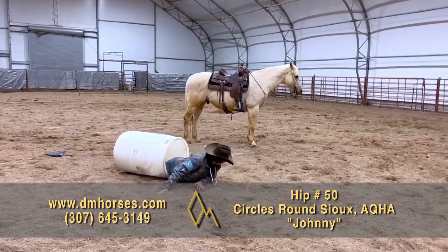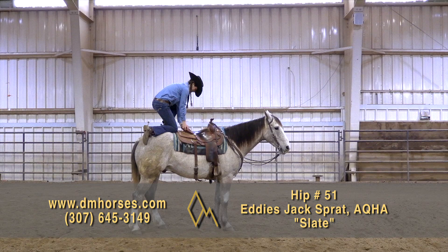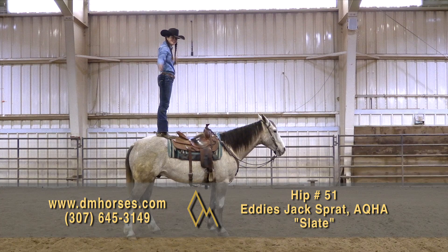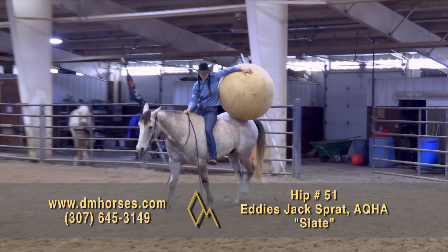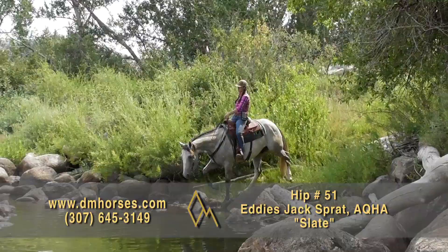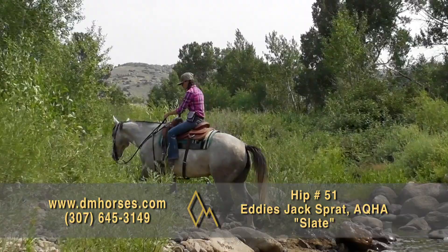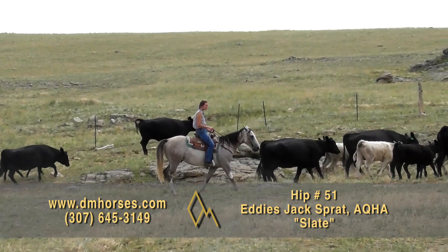Hip number 51, Slate. This is a 2016 model Gray Gelding. He stands 15-1 hands and 1,180 pounds of gorgeous gray horse. He is registered in the AQHA as Eddie's Jack Spratt. Slate is Mr. Dependable. He's one of the most quiet and steady horses you could ever ask to ride. As a six-year-old, he acts like a 12-year-old. He's a favorite whether we are moving cows, wrangling horses, or just out for a leisurely trail ride. He has no problem riding out alone, crosses ditches, creeks, and snowdrifts without hesitation. Slate has been safe and careful with timid riders. He does great with time off and is easy to ride with a great neck rein, a soft mouth, and solid stops off your seat. That's hip number 51, Slate.